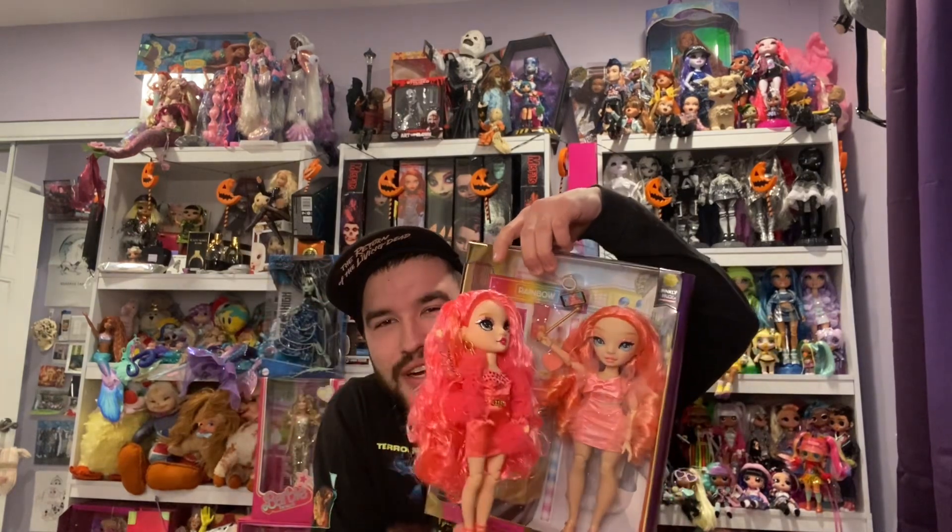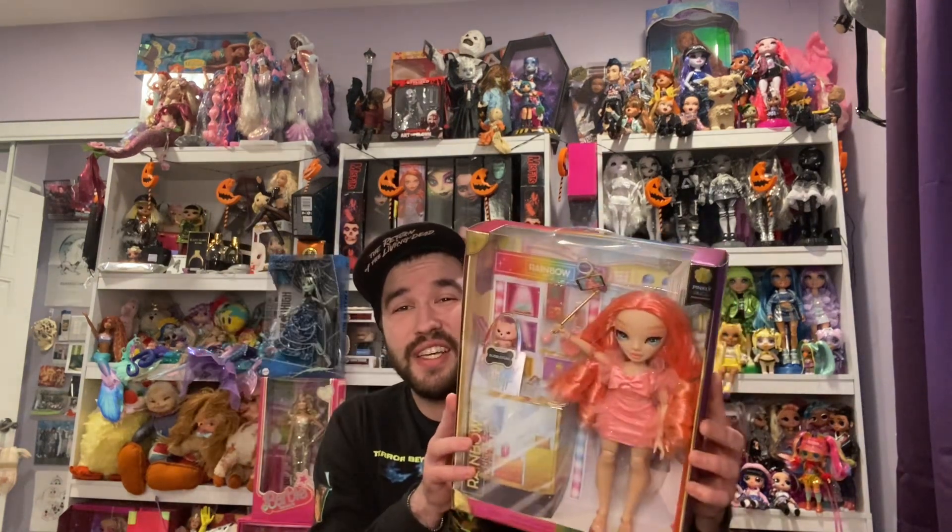Her flamingo color is very similar to another doll — this one right here is more of a mixture of different tones. She is part of the last little trio of dolls.